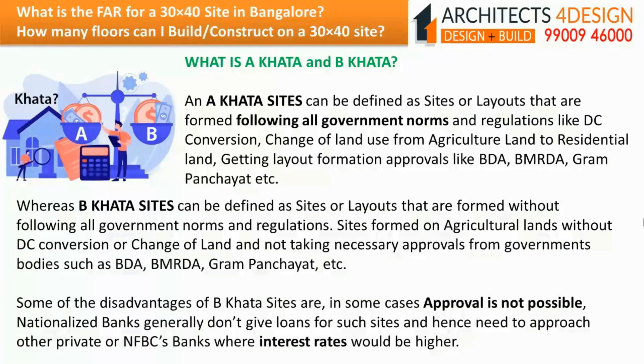What is A khata and B khata? A khata sites are defined as sites or layouts formed following all government norms and regulations like DC conversion, change of land use from agricultural to residential land, and getting layout formation approvals like BDA, BMRDA, Gram Panchayat, etc. Whereas B khata sites are defined as sites or layouts formed without following all government norms and regulations — formed on agricultural lands without DC conversion or necessary approvals from government bodies such as BDA, BMRDA, Gram Panchayat, etc.